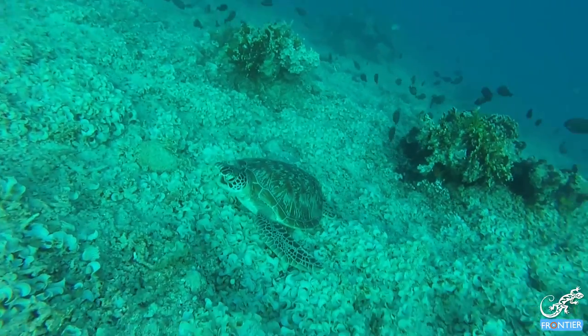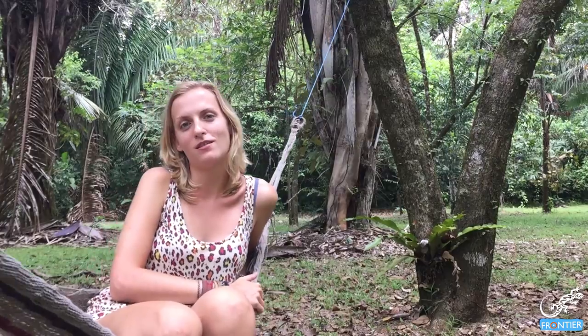Females usually return to the beaches that they were hatched on to lay their nests, and this is 30 years after they were hatched, so they have a pretty long memory. They lay up to 110 eggs per clutch, but only 0.1% of these will make it to adulthood.